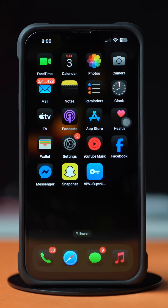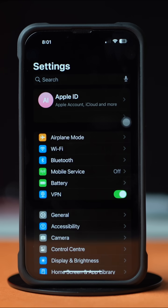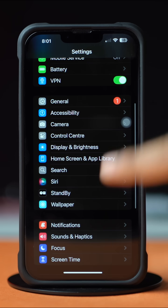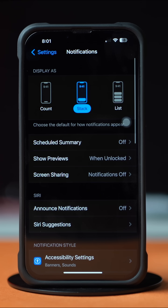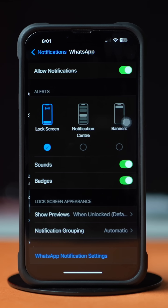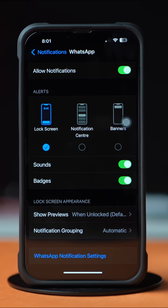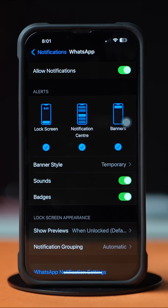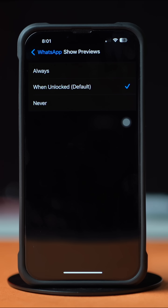Solution 2: Enable Notifications. Open up the Settings app. Now scroll down a little bit. After that, tap on Notifications. Now scroll down to the bottom and find the WhatsApp app. Tap on it. Make sure to toggle on Allow Notifications, and then select all the alerts like Lock Screen, Notification Center, and Banners. Next, toggle on Sounds as well. Now tap on Show Previews and select Always.